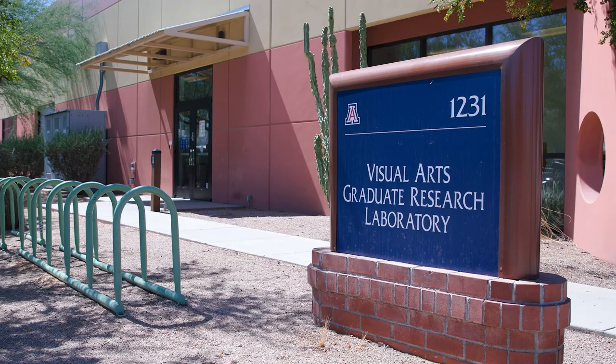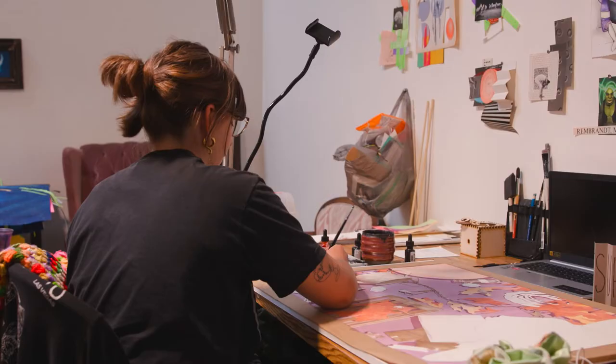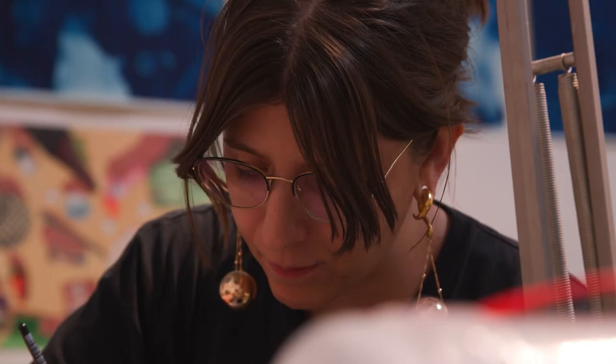We're currently in the Visual Arts Graduate Research Laboratory. I'm an MFA student — Masters of Fine Arts — and I'm lucky enough to be given a studio here to work on my art while I'm doing my degree and researching here for the university.